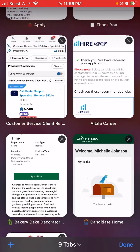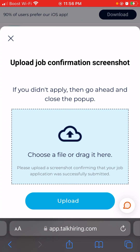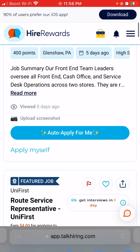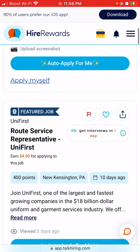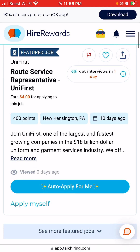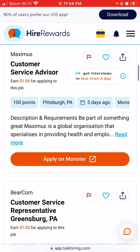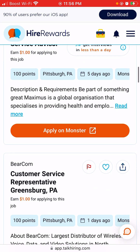With Hire Rewards, you will need to link your LinkedIn account or your resume, so make sure you have a resume handy. If you don't have one, go to Google and search for a free resume template — there are sites like template.com where you can make your own. These are the jobs you can apply for.